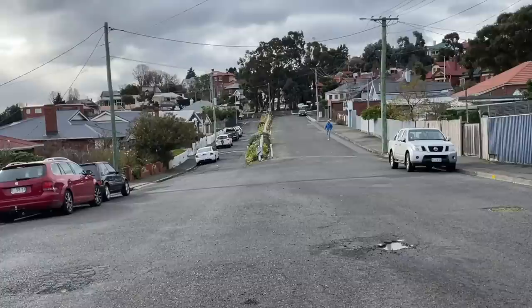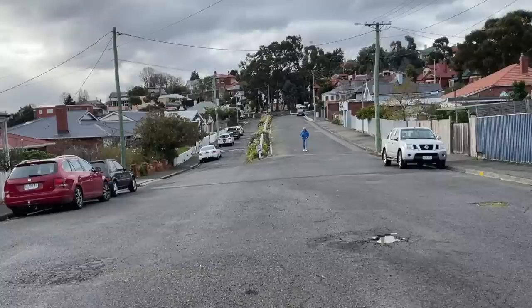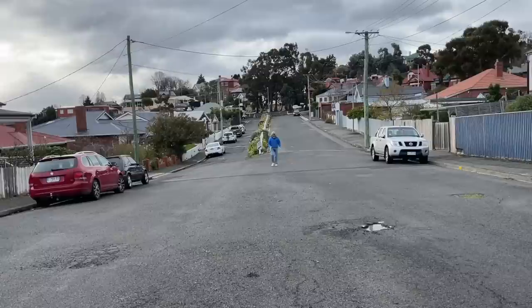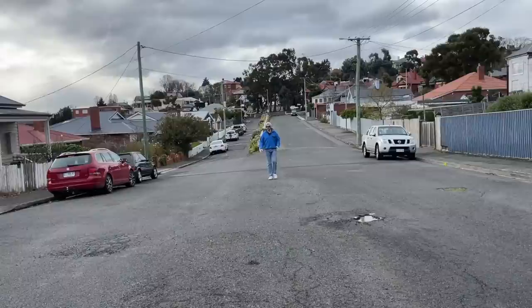The weather keeps changing today — it's gone all chilly and the sky has gone what I call Hobart grey: that washed out grey with maybe three to five percent blue in it. Anyhow, I'm here to talk about this road. This is Seymour Street and it's extra wide — wider than the average suburban street in Hobart. Back when surveyors were mapping out these streets they used a length of measurement called the chain.